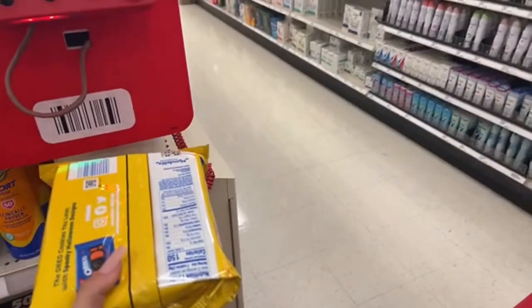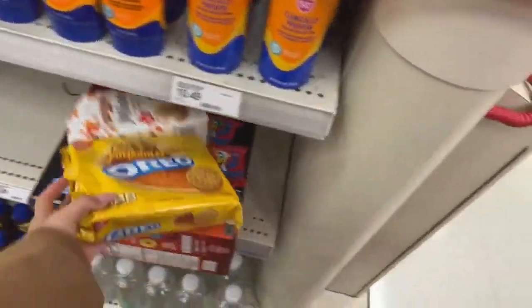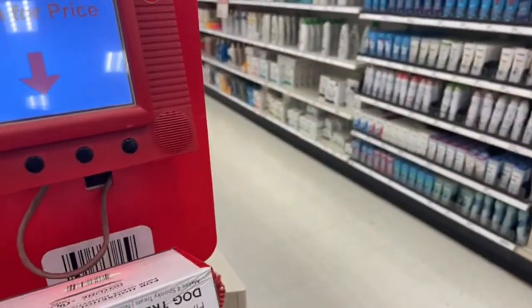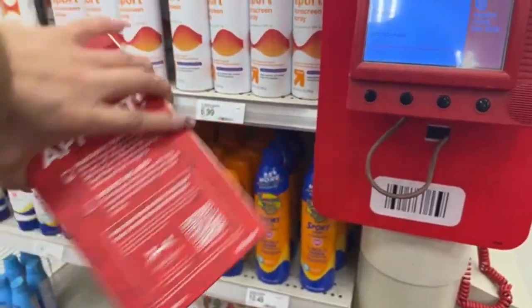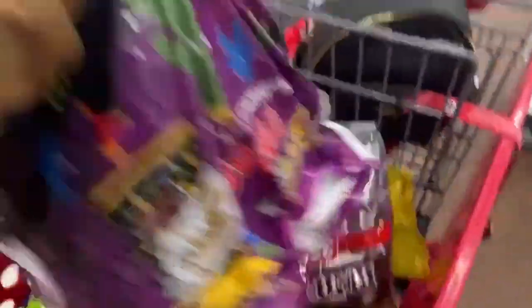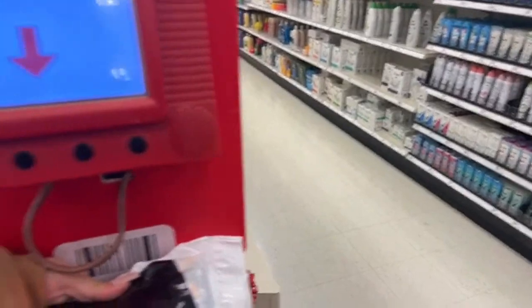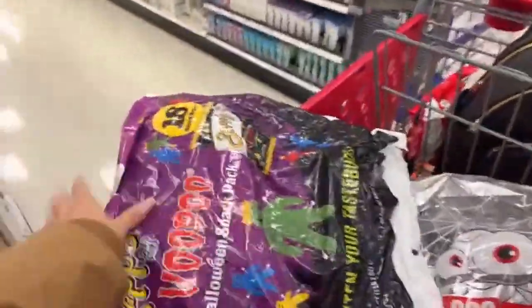Now let's check the Oreo Pumpkin Spice — these ones aren't at their regular price. They have them in the clearance aisle but they're not scanning at their regular price. Let's see this one: $5.99, 70% discount — it's a mini waffle maker, it looks so cute! Now let's check the chips: $2.39 — it's an 18-snack box.